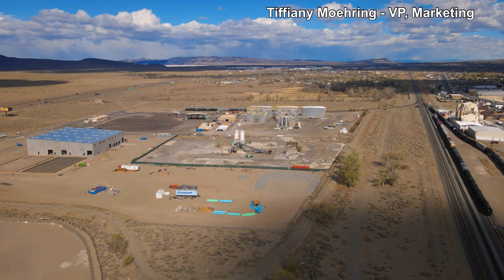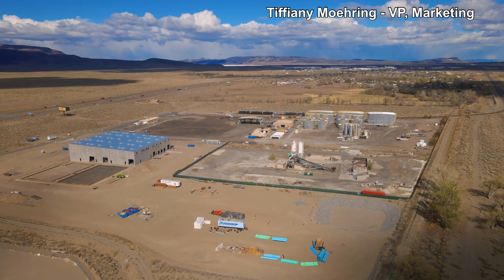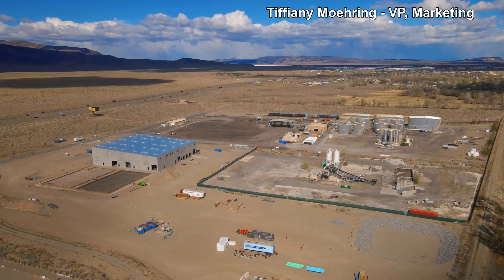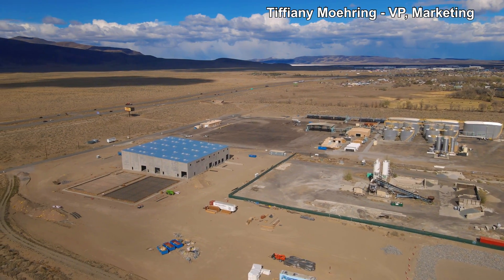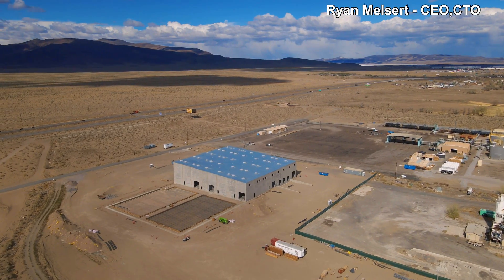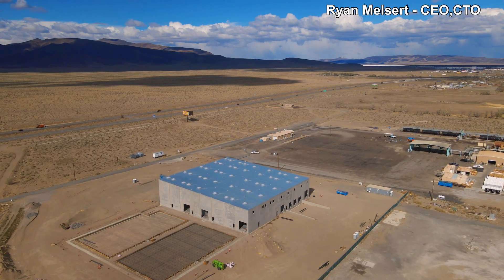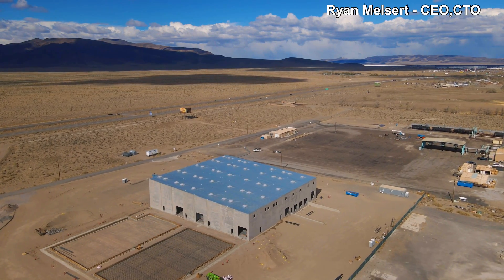Recently, we received an environmental review approval for another extraction demonstration project. Can you provide a little update there on that project? Yeah, so this is for our lithium extraction from our surface sedimentary resource down in central Nevada near Tonopah.